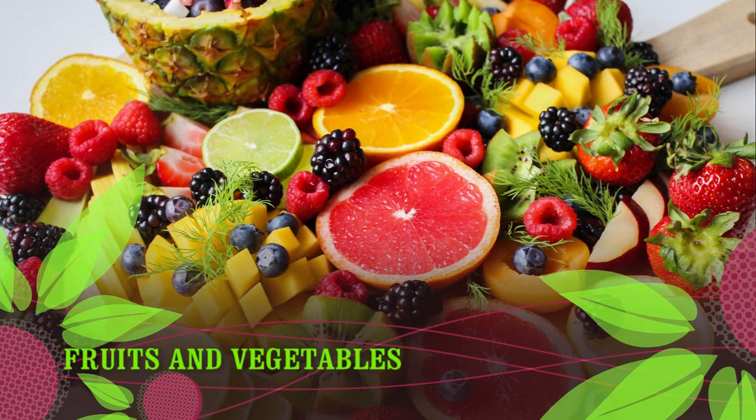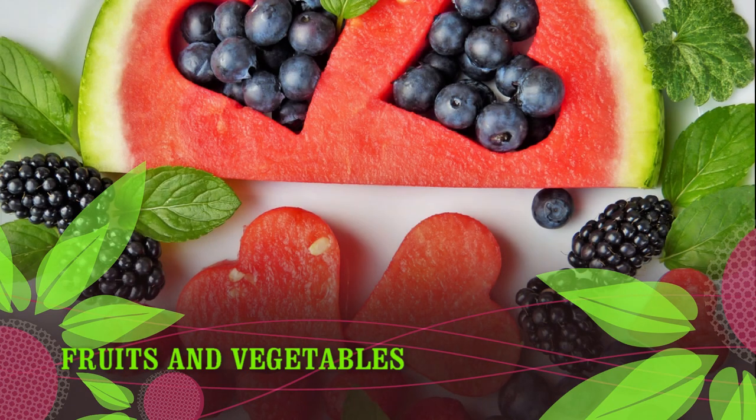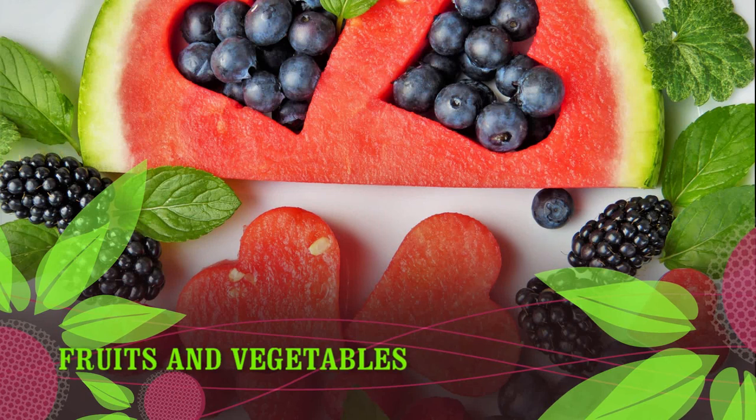Cruciferous vegetables including cauliflower and broccoli; greens such as spinach, kale, and Swiss chard; starchy vegetables including potatoes, corn, and squash; bell peppers, mushrooms, onions, carrots, radishes, and green beans.